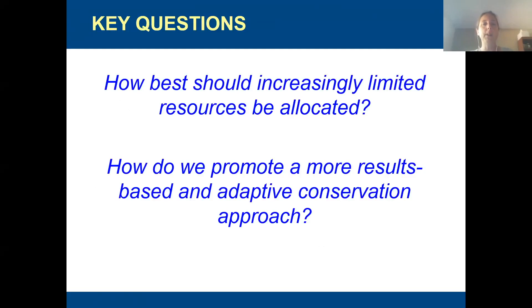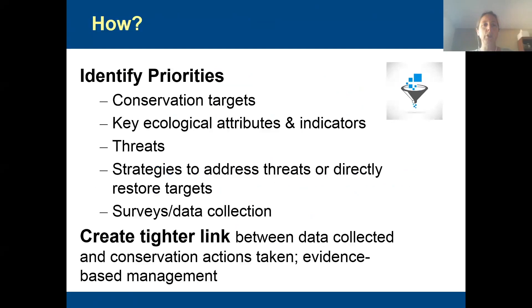It really comes down to two key questions as we work with refuges to develop more focused conservation plans: how should they best allocate their limited resources, and how do we promote that adaptive management approach? So a few years ago, we discovered the Open Standards and decided to try it out.